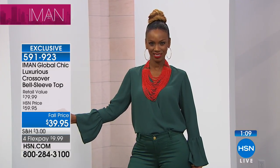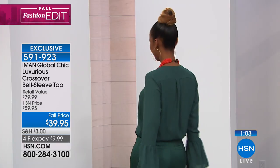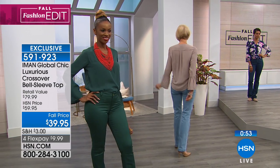Look at how amazing it looks on Ingrid — isn't that gorgeous? Let's price it: both top and bottom are $39.95 each, so for less than $80 you have a look, an amazing outfit that literally — spring, summer, winter, fall — with both pieces.